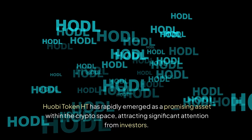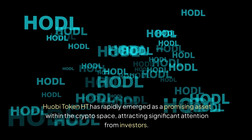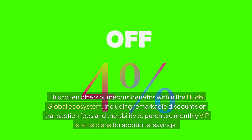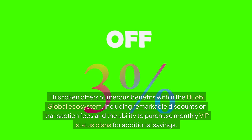Huobi Token HT has rapidly emerged as a promising asset within the crypto space, attracting significant attention from investors. This token offers numerous benefits within the Huobi global ecosystem, including remarkable discounts on transaction fees and the ability to purchase monthly VIP status plans for additional savings.